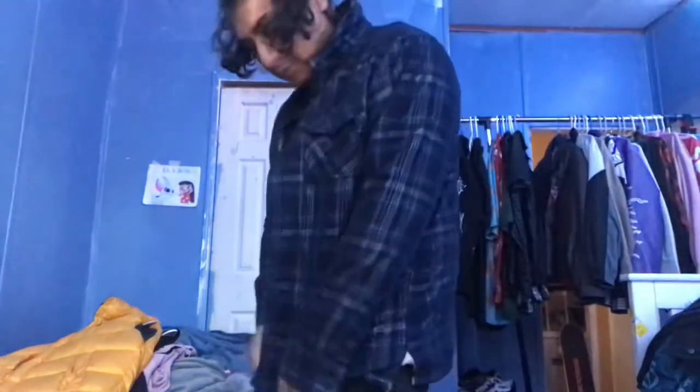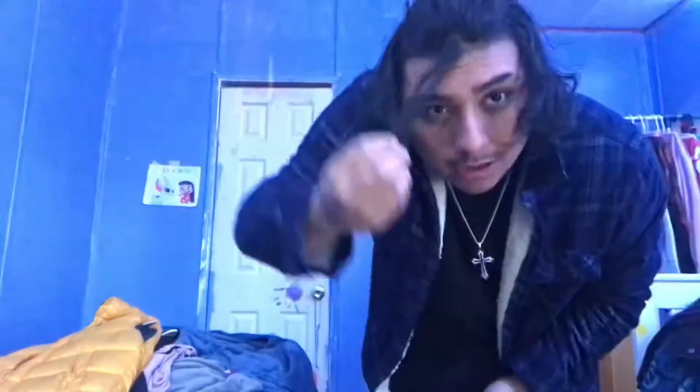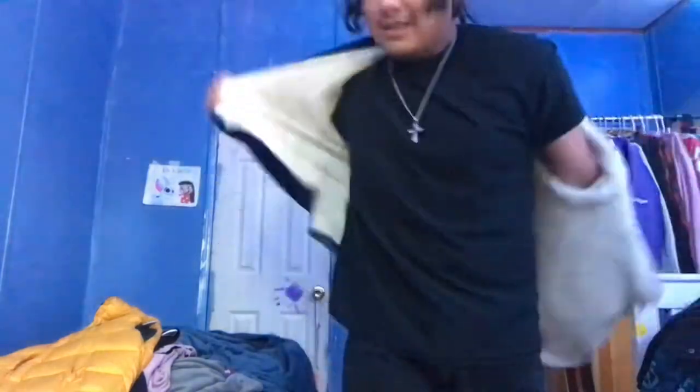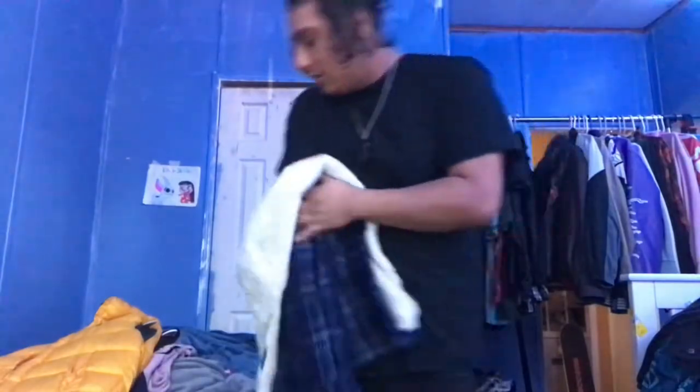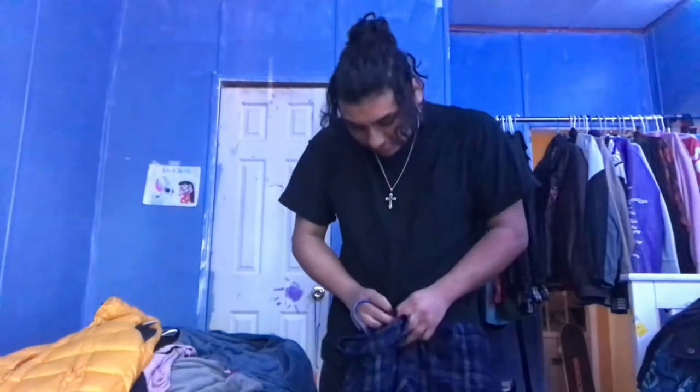Next we got this little jacket right here - it kind of looks like a flannel on screen but it's a jacket, it's got this little furry vibe on the inside. Also my hair was coming out making me look goofy - we fixed it. But honestly this jacket does not drip at all, we're literally gonna sell this. We're getting rid of this. I also got it for like $15 at a flea market. I've never worn this jacket, ever. We're definitely selling this.